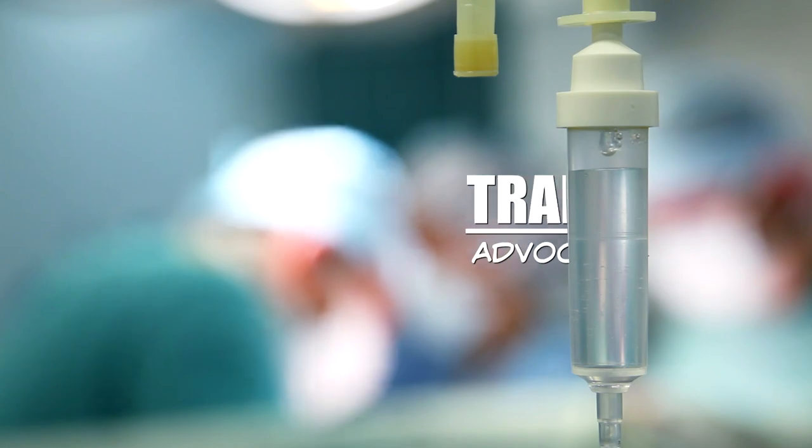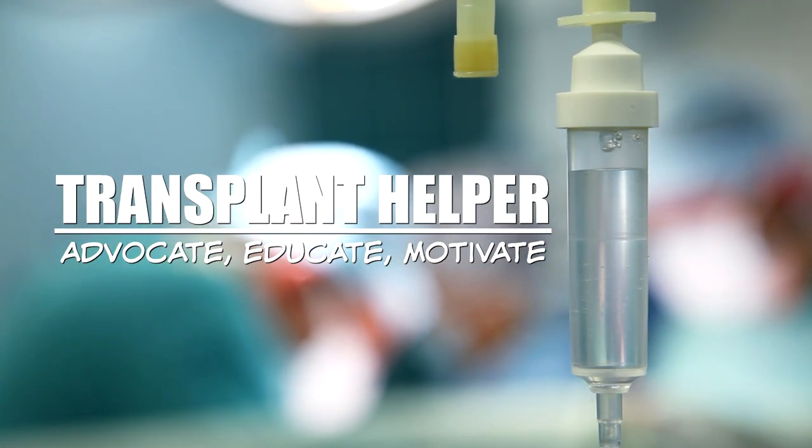What is a brain natriuretic peptide, and why is mine 650 and normal is a hundred? Hey, Transplant Helper community, my name is Jim Merle. Today we're going to be sitting down for just a moment to continue our series 'Defining the Terms.'